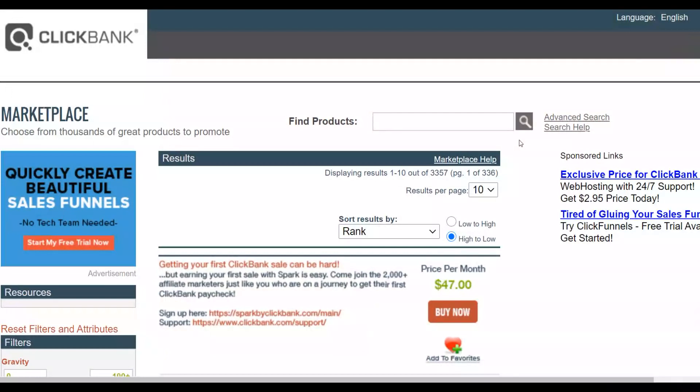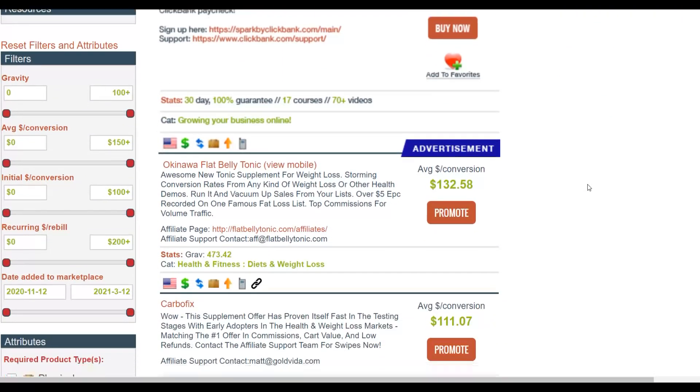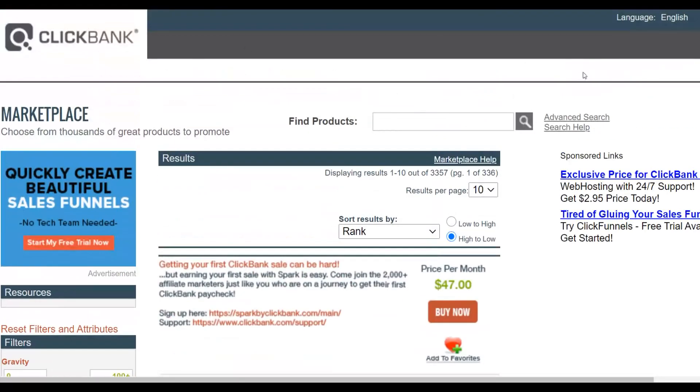Okay, let's get into this method. If you take the time to properly implement what I'm going to show you, you can make a lot of money on complete autopilot and get a lot of sales for many years to come. The first step is to go to the ClickBank affiliate marketplace where you can find a lot of affiliate offers that are actually converting very well.